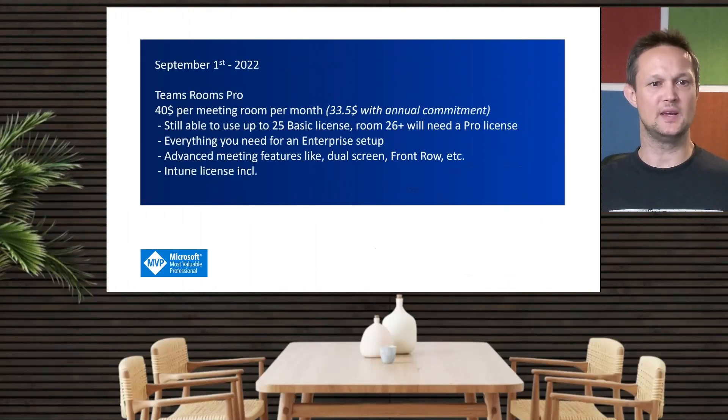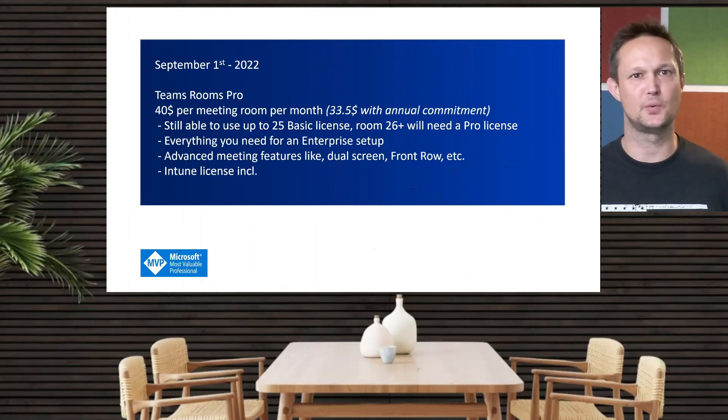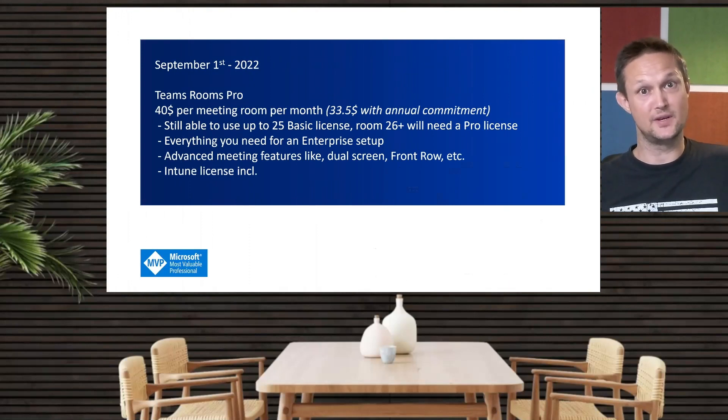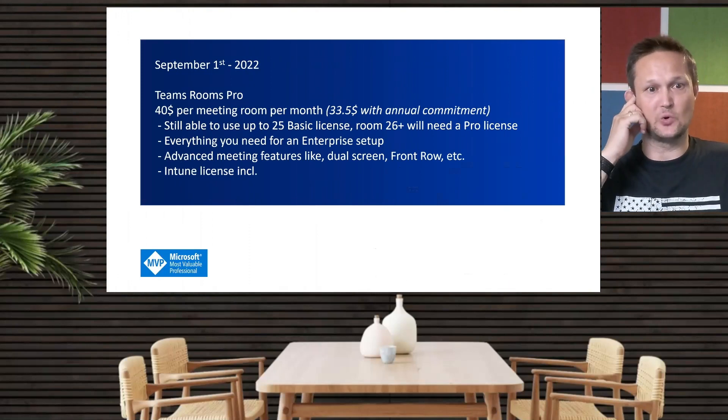Next up is the Teams Rooms Pro, which is $40 per month, and if you do an annual commitment, it's around $33.50 US dollars. You will still be able to use 25 basic licenses alongside the Pro, so you don't need to go with a Pro license for all of your meeting rooms. However, if you have more than 25 rooms, you would need to add Pro licenses to those rooms — so for 26 rooms and above, you would need a Pro license.